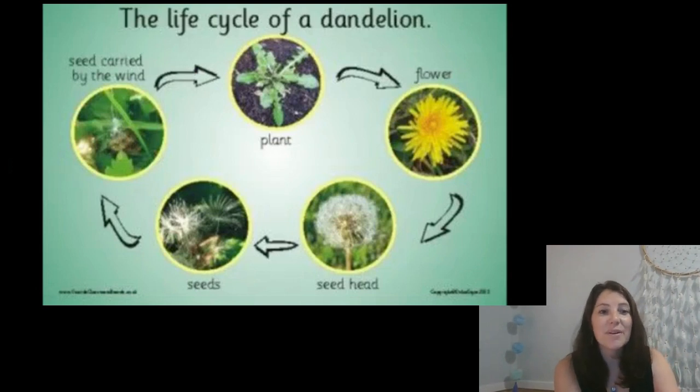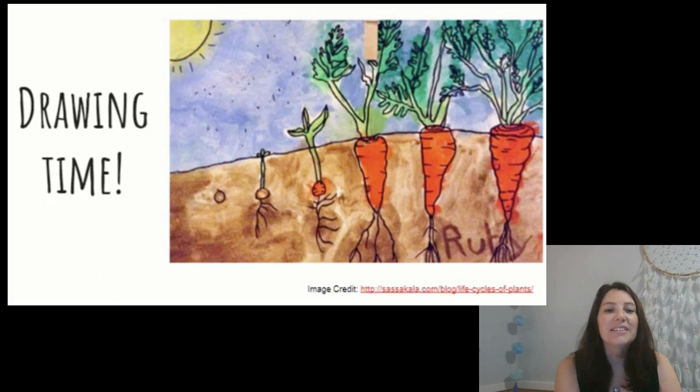Isn't it amazing how every living thing has a life cycle? Now it's your turn. I want you to sketch what you've learned about plant life cycles today. I want you to think about a plant right now — any plant. It could be a tree, a fruit, a vegetable, a flower that you really like.